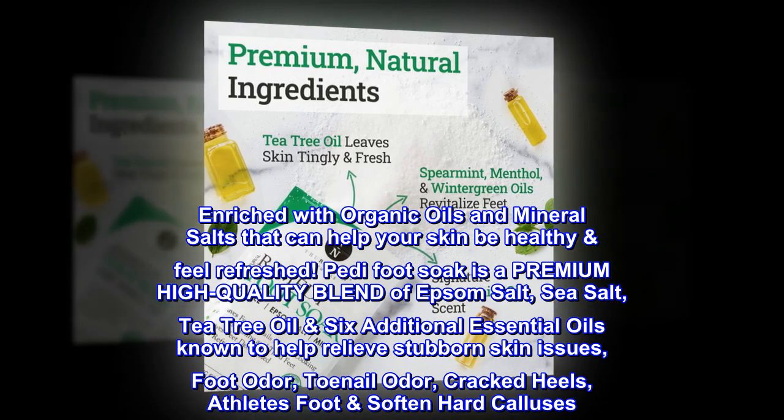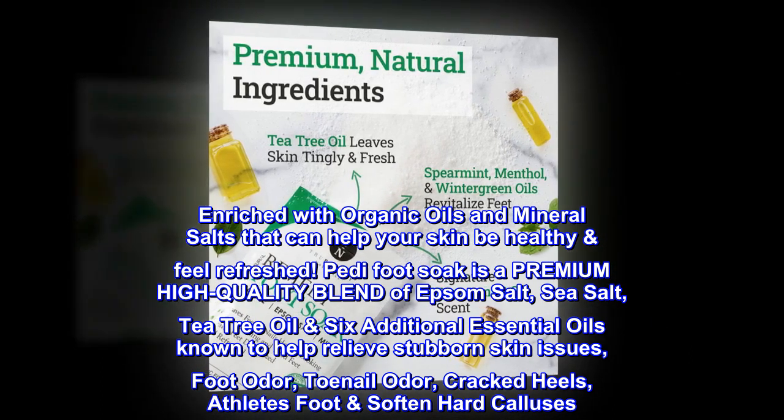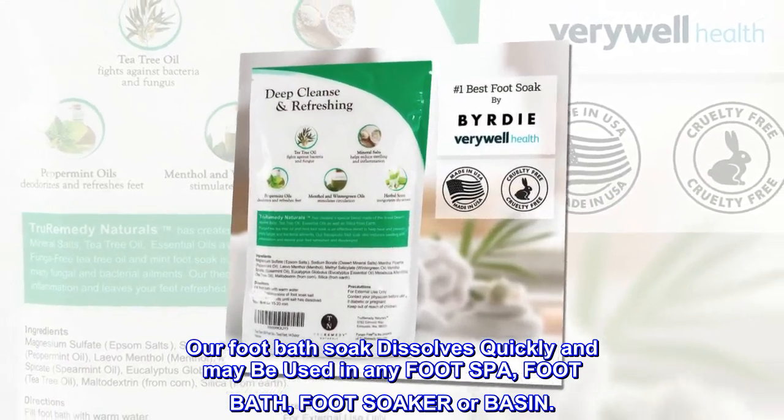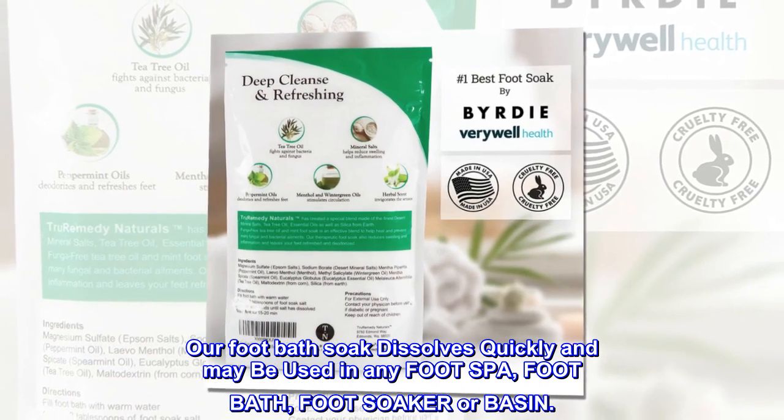Helps with foot odor, toenail odor, cracked heels, athlete's foot, and softens hard calluses. Our foot bath soak dissolves quickly and may be used in any foot spa, foot bath, foot soaker, or basin.